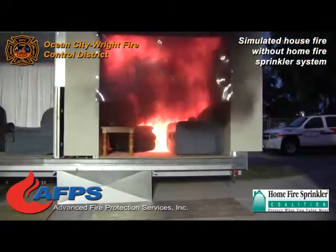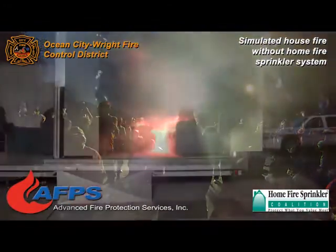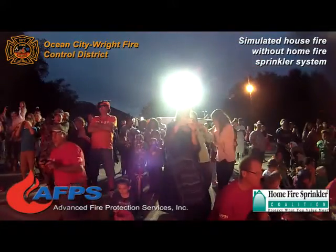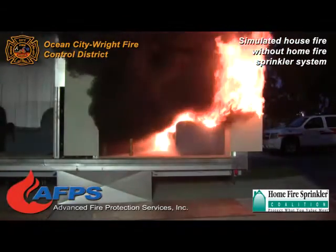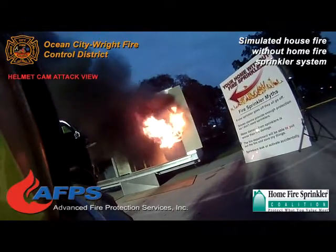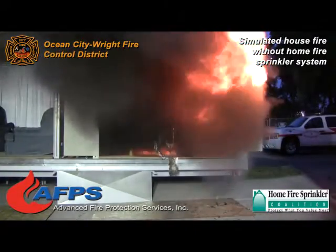Now there it is — there's your flame rollover on the ceiling. Now we're getting really close to flashover. You see the sofa is already smoking. We're almost there and it's getting ready to light off — and there it is. That is what we call a flashover. That whole room has now lit itself off and we've reached that in one minute and thirty-four seconds.